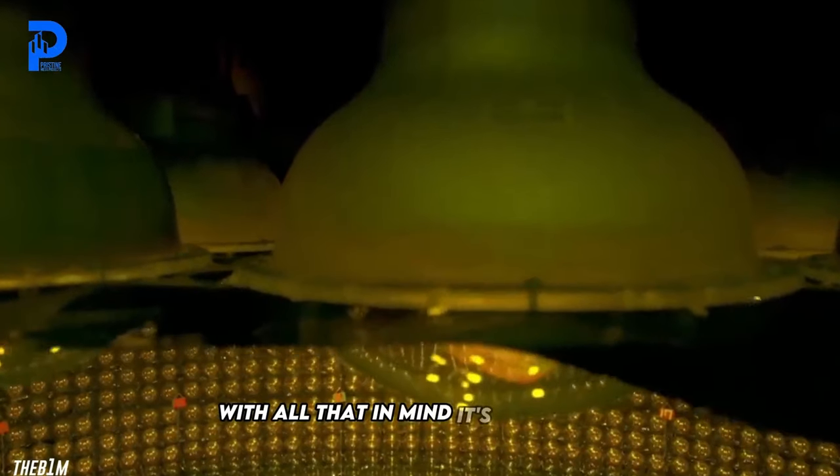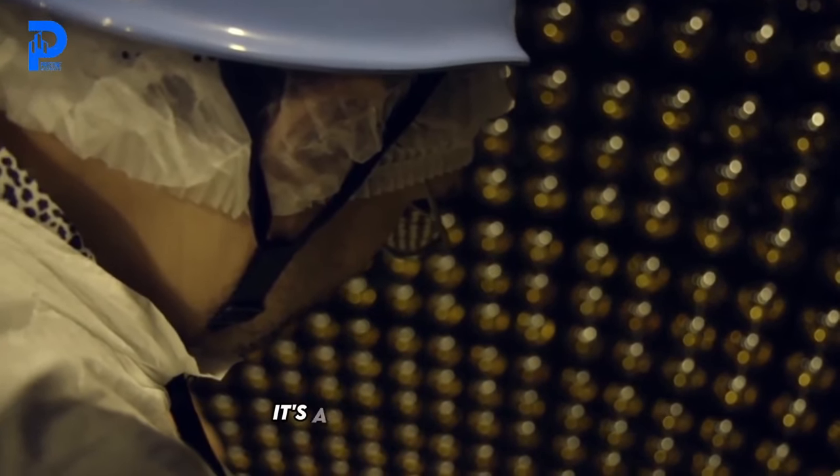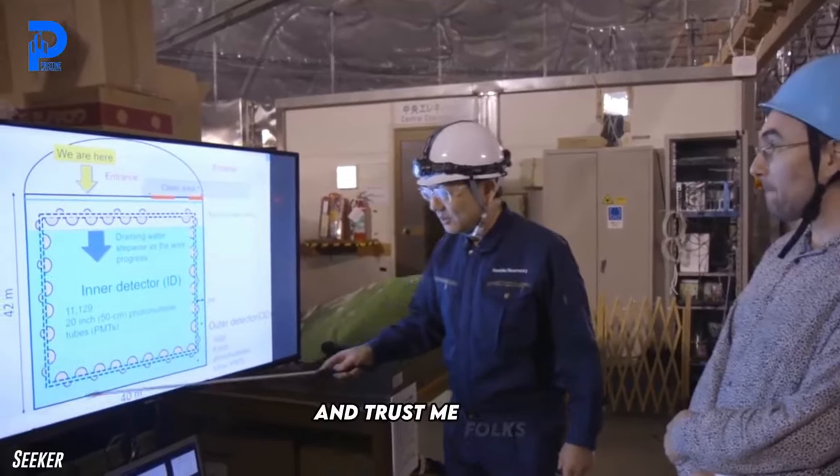With all that in mind, it's safe to say the Hyper Kamiokande is more than just a science experiment — it's a beacon of discovery, a gateway to a brighter future. And I think this is one experiment that's definitely going to live up to the hype.